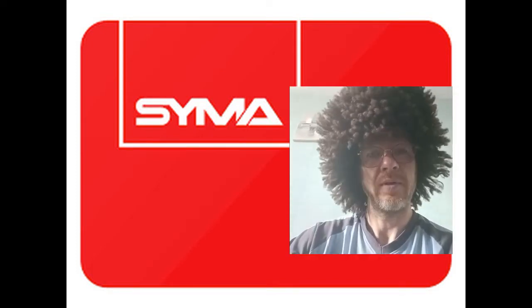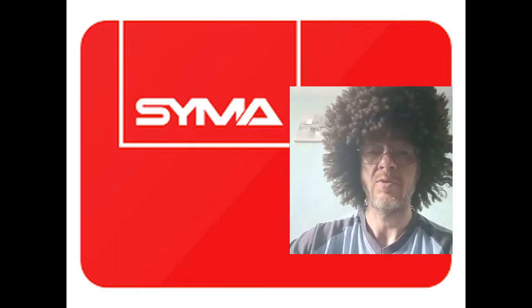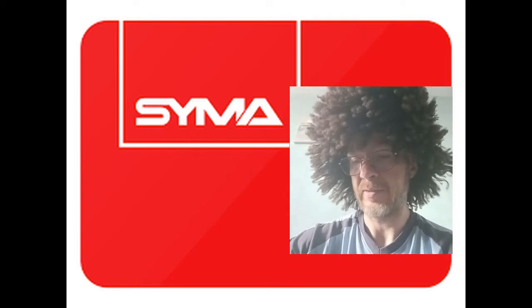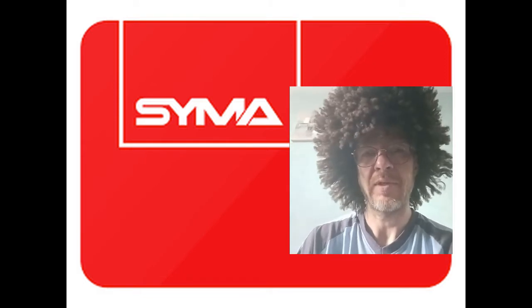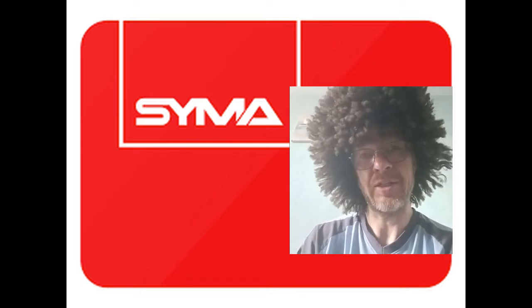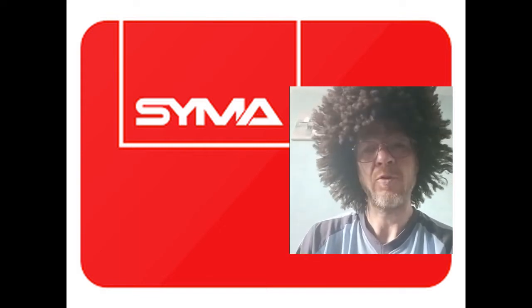Hi guys and welcome to my new channel. If you are here it's because you have problems with your SIM mobile operator SIM card. Most of you had to face a horrible problem with an ancient model of SIM card compatible with 4G network.